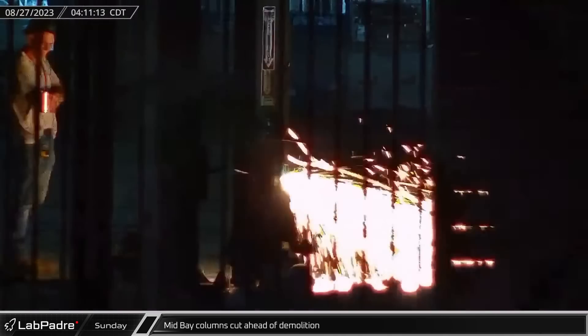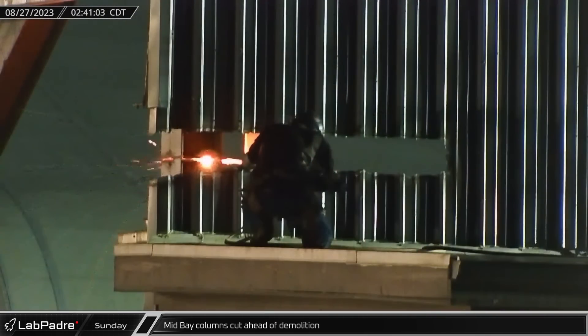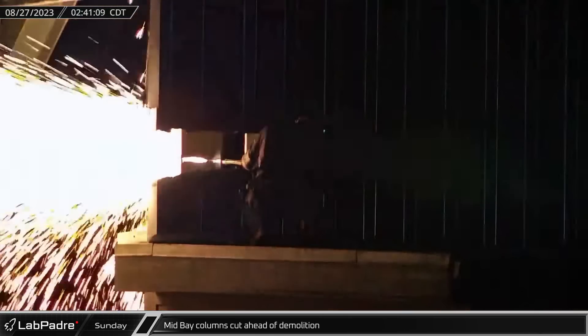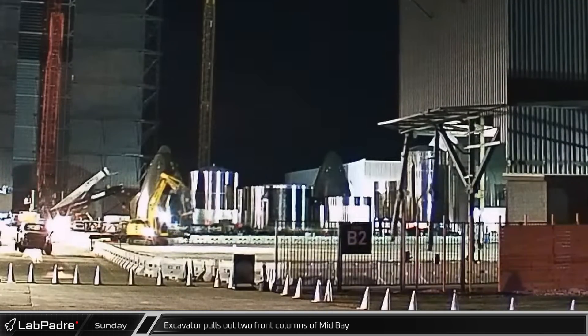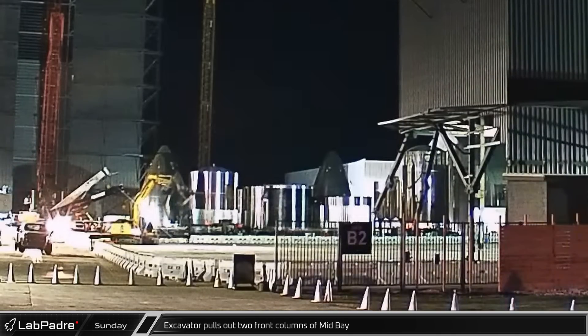Back over at Mid-Bay, workers began cutting through the main support columns on the High Bay side of the building as preparations for the destruction of the building approached the final stages. With the columns cut, a steel cable attached to the front two columns was pulled by an excavator, bending the columns out of the way from the building.